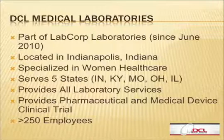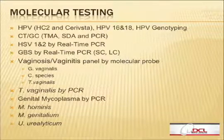Our molecular test menu is actually more specialized in women's health care. You can see from here that we offer HPV, CT/GCs, HSVs, GBS, vaginosis, vaginitis, and spinal. All of that is really related to STDs and women's health care testing. We also do some genetic testing related to women's health care prenatal screening.